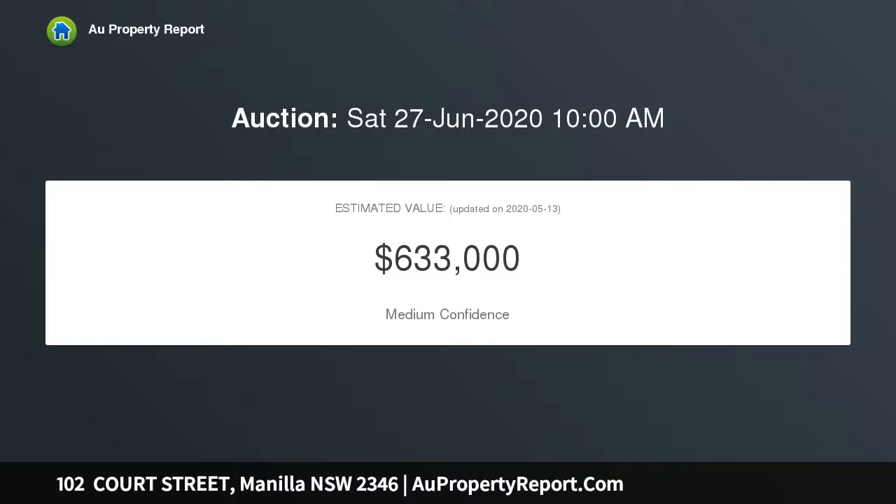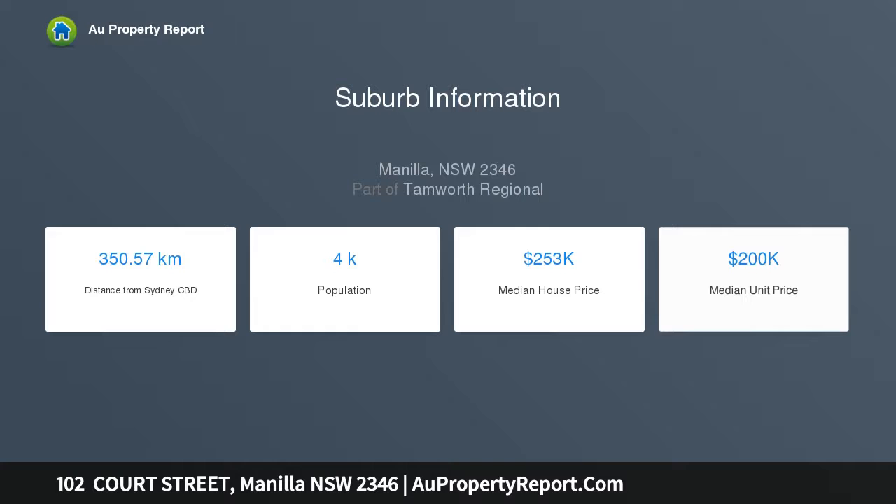Renovated throughout, it possesses both pretty period features such as timber fretwork, decorative cornices, beautiful stained glass front door and windows. Three perfectly sized bedrooms, with the main opening onto the western veranda with rural outlooks. The second and third are also generously sized.